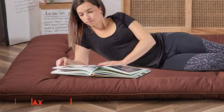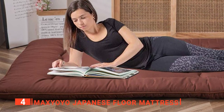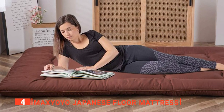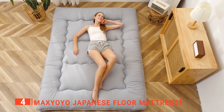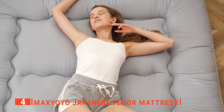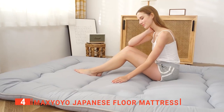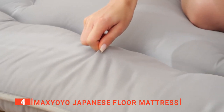Up next in fourth place is the Max Yoyo Japanese Floor Mattress. The Max Yoyo Japanese Floor Mattress is a foldable matte sleeping pad with a 4-inch thickness. It is the only brand on the market with a 5-layer construction, with both the top and bottom layers made of cotton, allowing you to interchange between sides for even weight distribution.